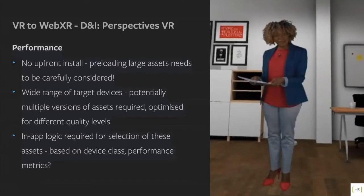Based upon time and development, we created a tier of quality settings depending upon what device was detected, and then the logic to determine how those tiers are loaded based on what class of device and performance metrics we have.